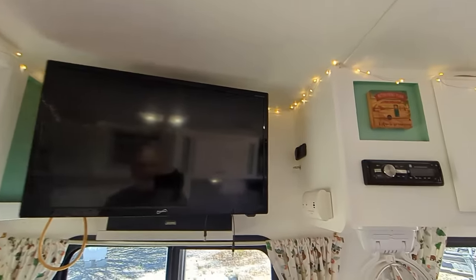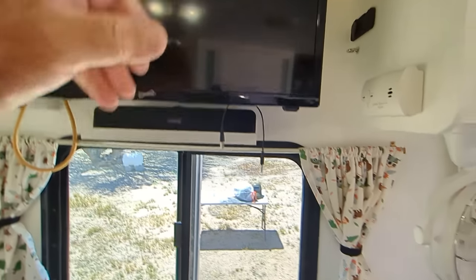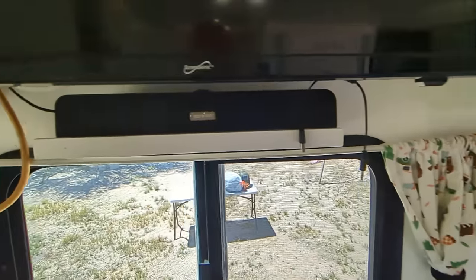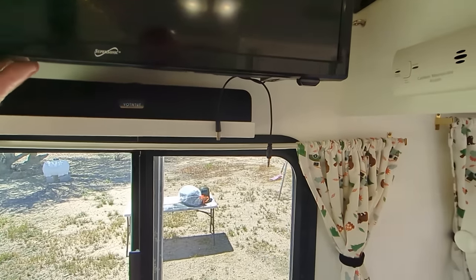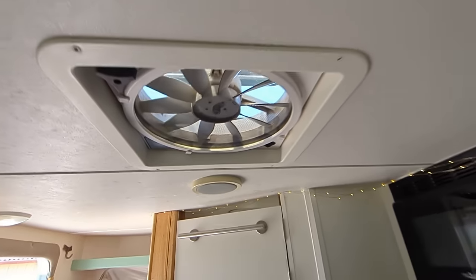There's the TV — swivels in, swivels out, goes up and down. Runs off 12 volts. There's the O2 monitor. There's the exterior speaker, because when you've got this, you need to have some good sound. Then you've got your radio. There's a speaker, there's another speaker.